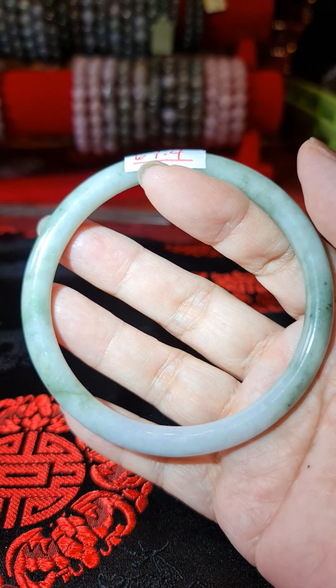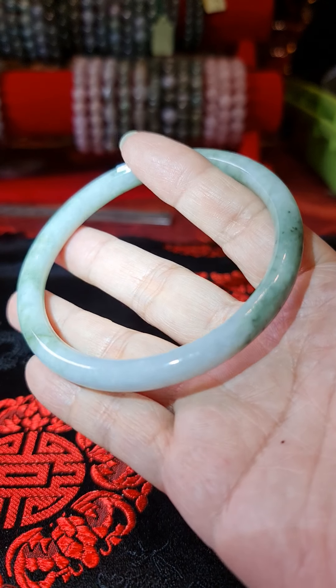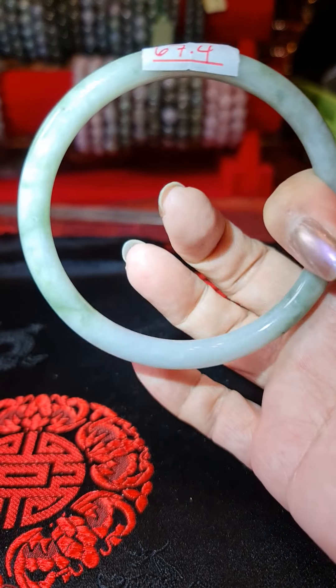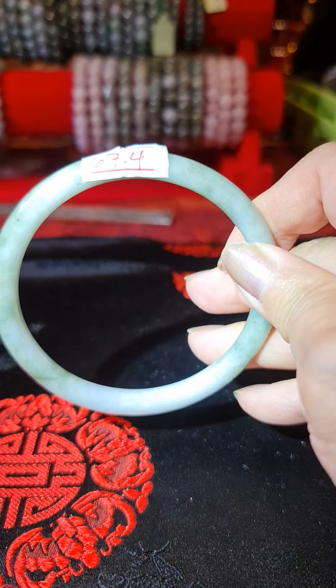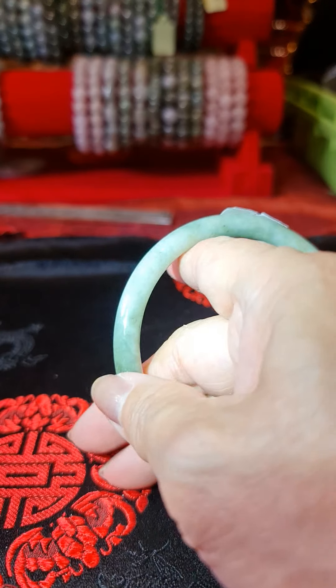Here we go again - 67.4. Look how pretty that is. A little deeper, deeper green. Beautiful - it's got more olive tones too. 67.4.